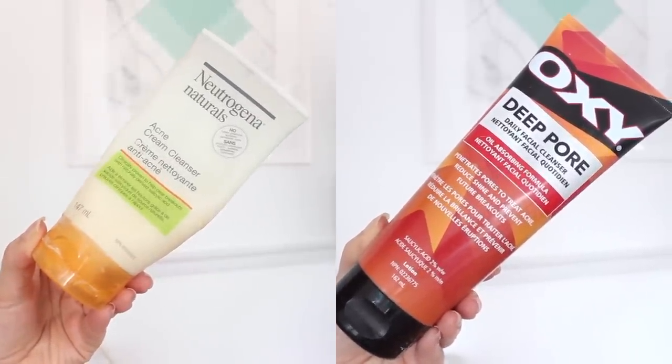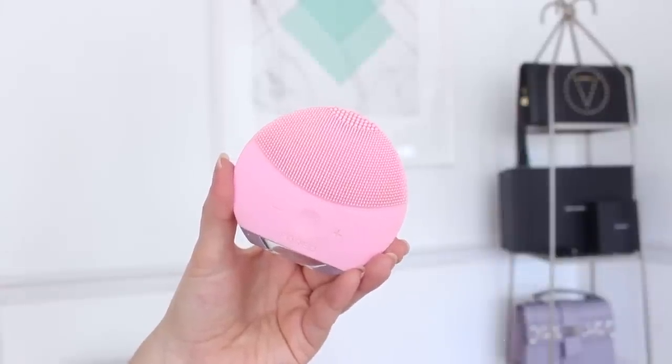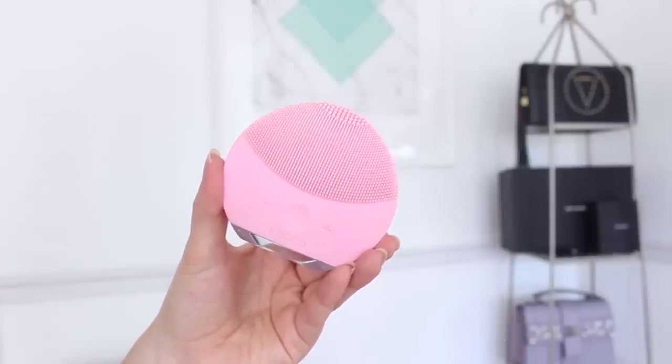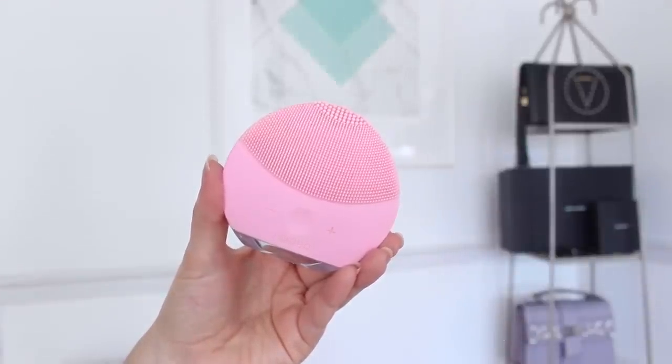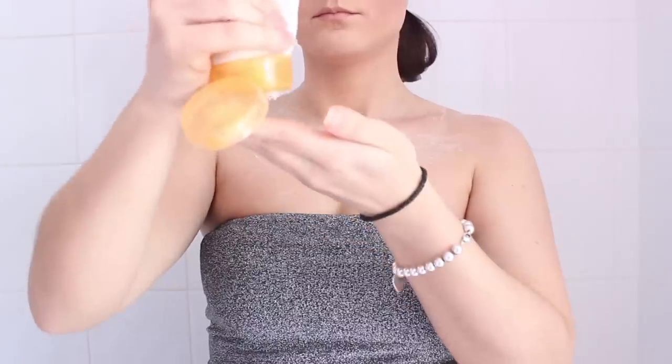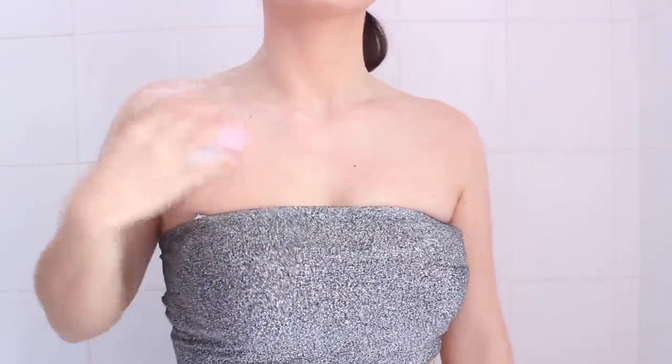When applying any soap, I like to go in with a cleansing brush — I use the Foreo Luna Mini 2 silicone cleansing brush. Using this has honestly changed my skin so much. It really helps to deep clean even tough skin around your upper shoulders, getting all the gunk and bacteria off. I've noticed my skin clear up so much using this compared to a washcloth or just my hands.